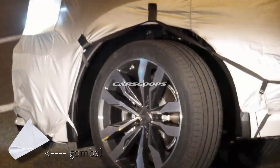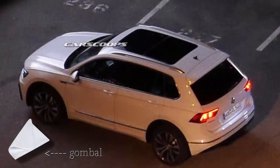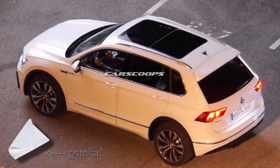The 2017 Tiguan was developed from a clean-sheet design, with VW wrapping its fresh MQB platform underpinnings with a more serious and upmarket-looking body. The new Tiguan will be offered solely with turbocharged four-cylinder petrol and diesel units sourced from the Golf, with a plug-in hybrid variant likely to be added to the range as well.